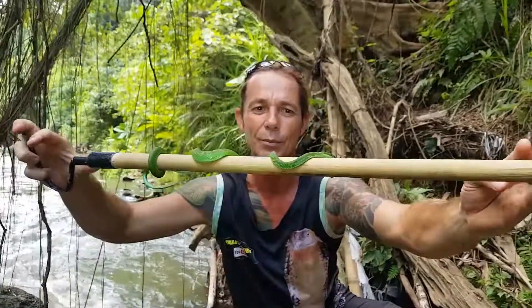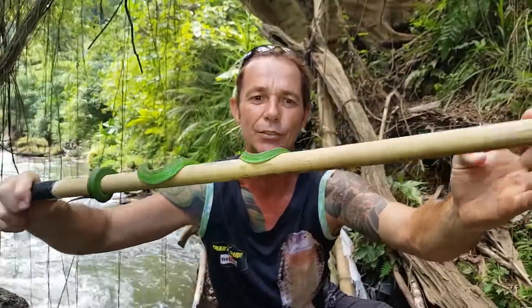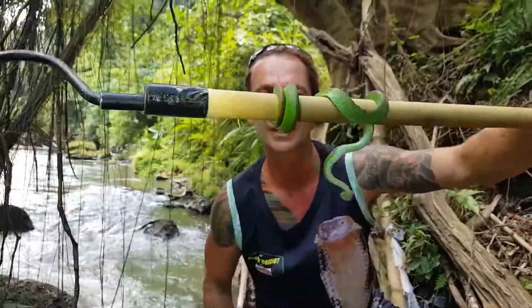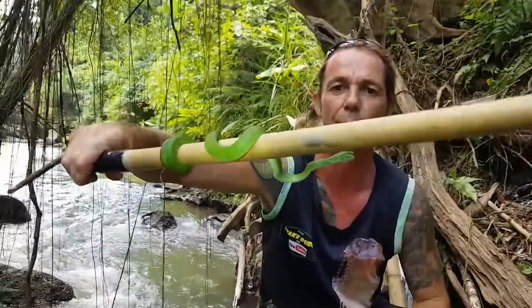Look at this little ripper — beautiful little juvenile ring pit viper. He's just a little guy, about a year old, and when he's full grown he'll get to about a meter.